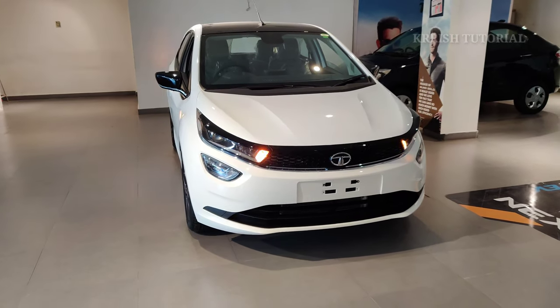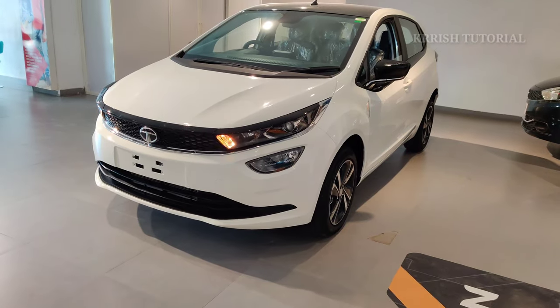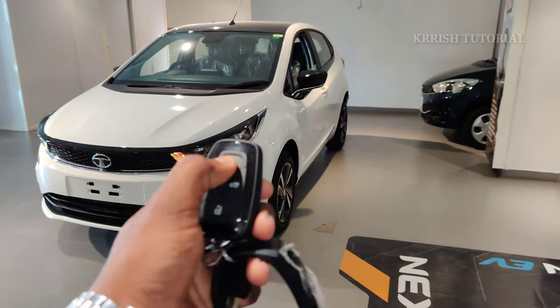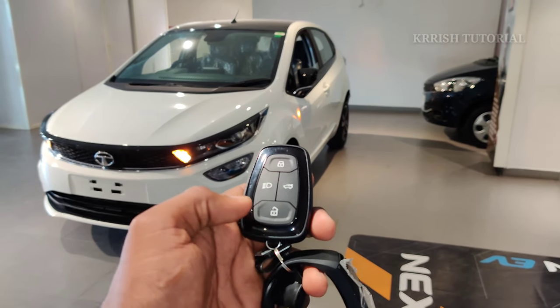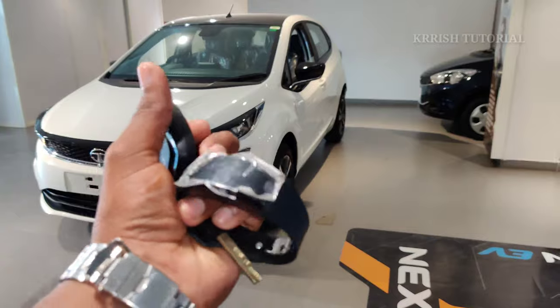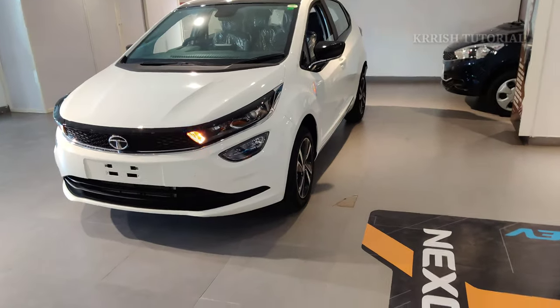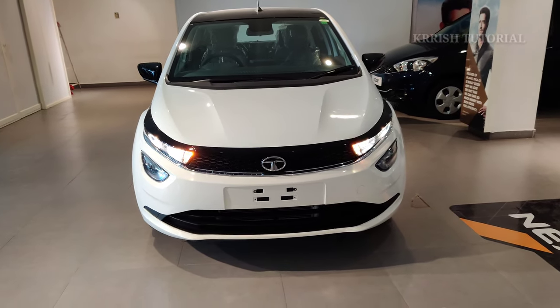India's safest and favorite family car - the Tata Altroz. The smart key provides main key lock, unlock, boot holder, and headlamp functions. It also offers keyless entry and engine start-stop function, and the build quality is very sturdy.